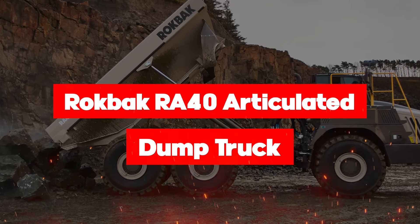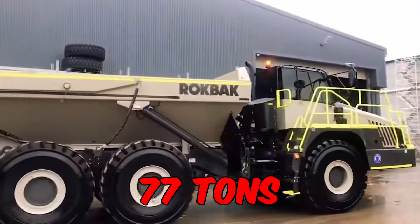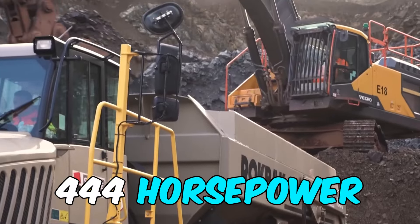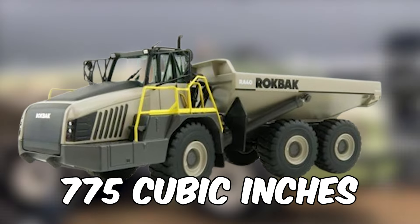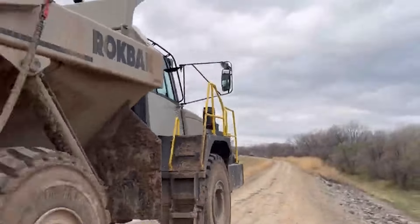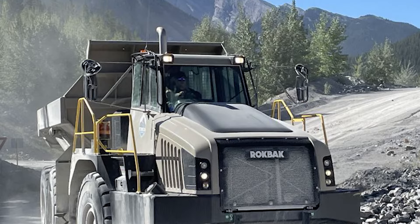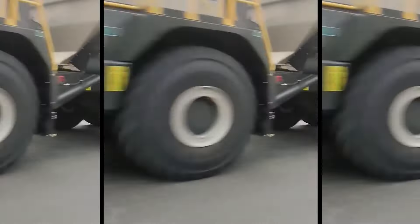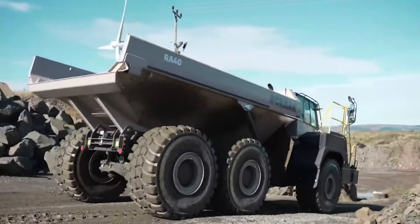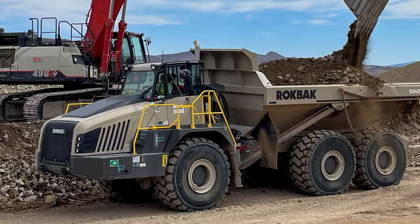Meet the Rockback RA40, the stronghold of articulated dump trucks. With a max payload of 42 tons and an operating weight of 77 tons, this behemoth packs a punch. It rumbles with an engine power of 444 horsepower and a displacement of 775 cubic inches. A length of 36 feet, a width of 11 feet, and a towering height of 13 feet make it a titanic force. With a heaped capacity of 30 cubic yards and a fuel tank of 132 gallons, the Rockback RA40 is efficient, lean-burning, and ready for any challenge — a workhorse designed for effective, productive drives, making it an ideal choice for dumping tasks.